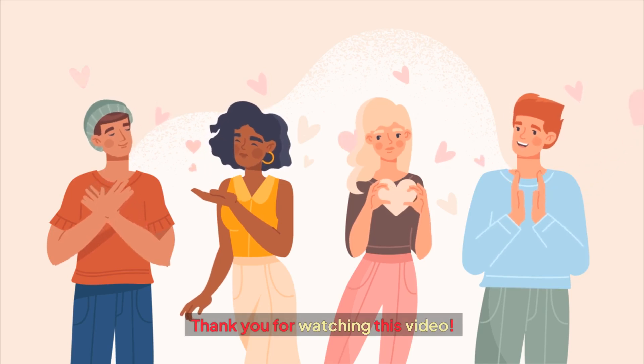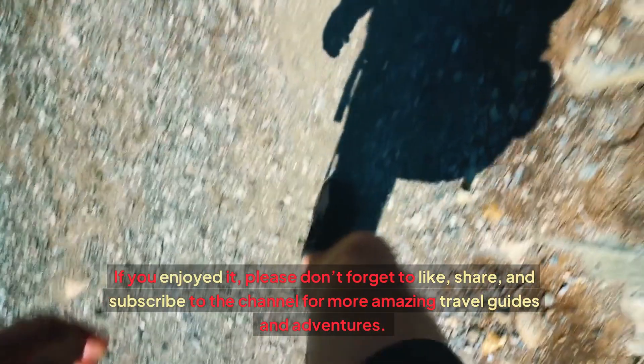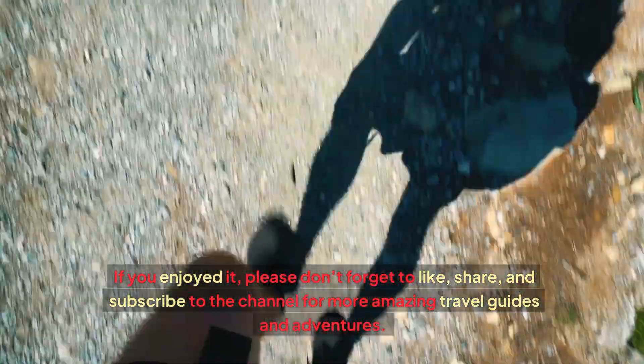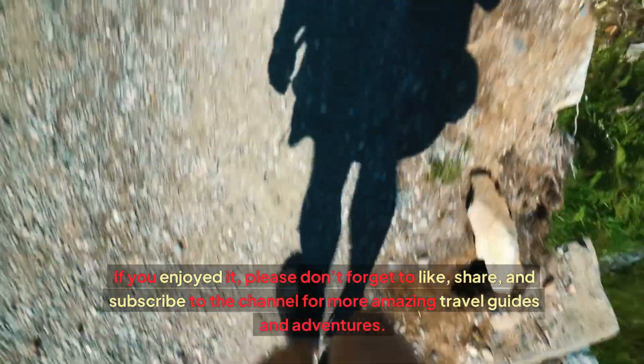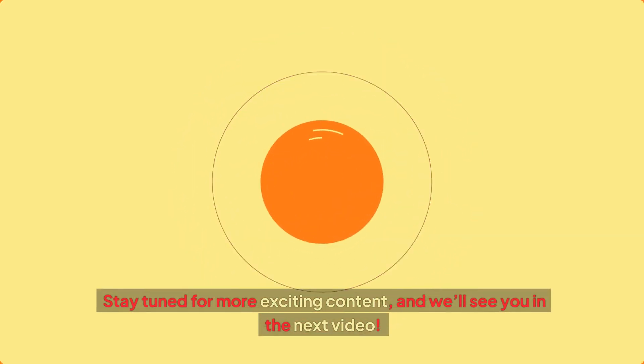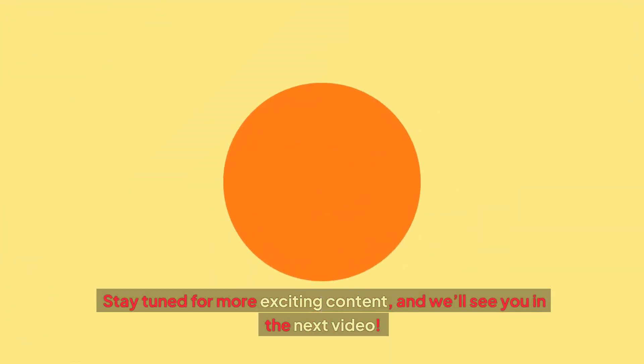Thank you for watching this video. If you enjoyed it, please don't forget to like, share, and subscribe to the channel for more amazing travel guides and adventures. Stay tuned for more exciting content, and we'll see you in the next video.